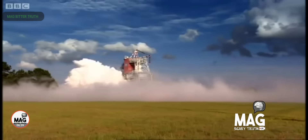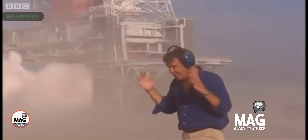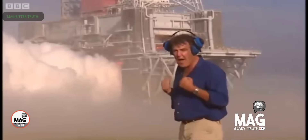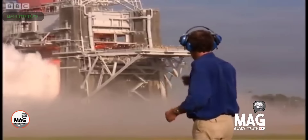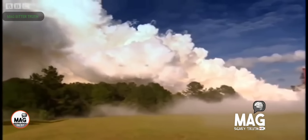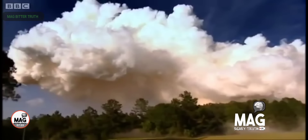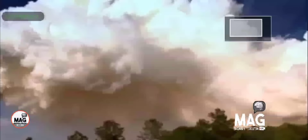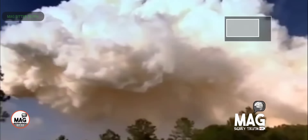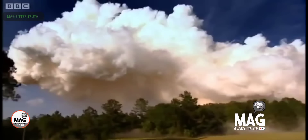Look at this right here, people — what is that? Engine test, my ass. What is that? The loudest sound you could possibly hear. When you see NASA show this on TV — if you have any kind of brain it will snap in your head right away what that is right there. That's cloud — they're making clouds right here, people. What's wrong with you, you can't see it?